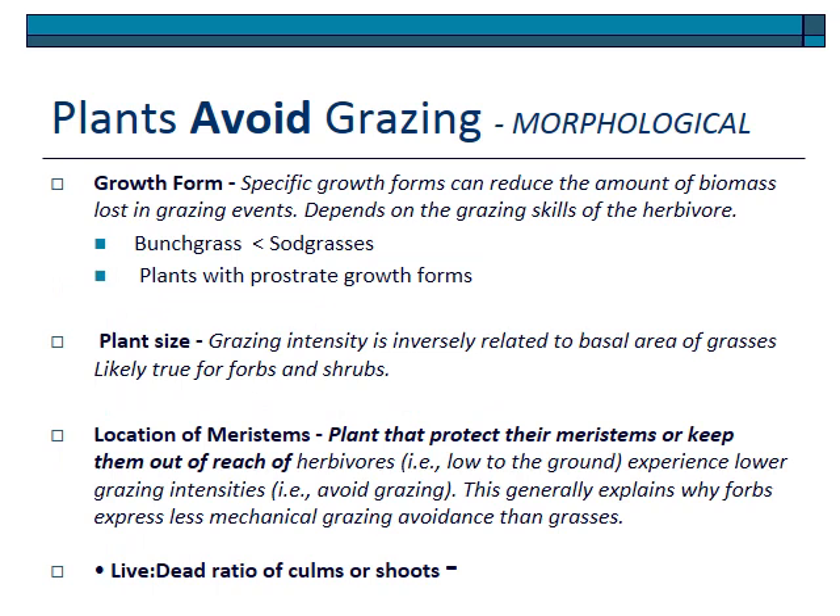Other morphological features also affect how likely a plant is to be grazed. Growth form matters: bunch grasses tend to be easier for an animal to take a full bite on, so they often have lower avoidance than plants with a prostrate growth form or sod grasses. Plant size is also important — if a plant is large and apparent, animals may be more likely to eat it, but if it's really large, it'll be hard to get a full bite. Animals tend to prefer foods of just the right size for one healthy bite, so plants that are too small or too large can serve as avoidance mechanisms.